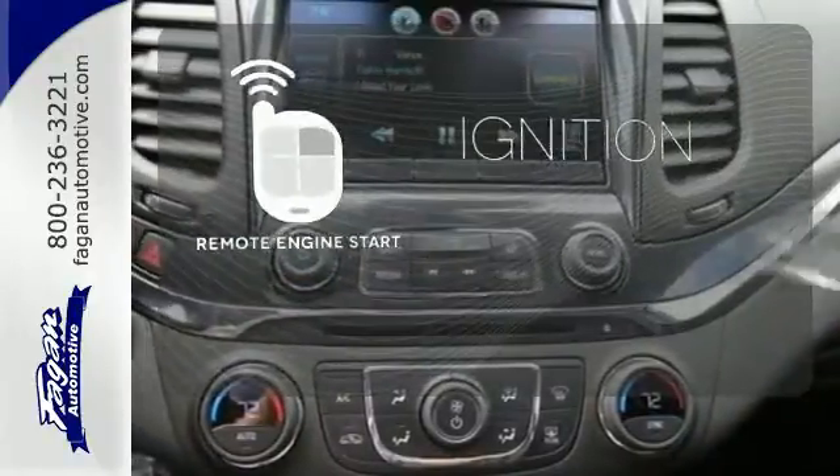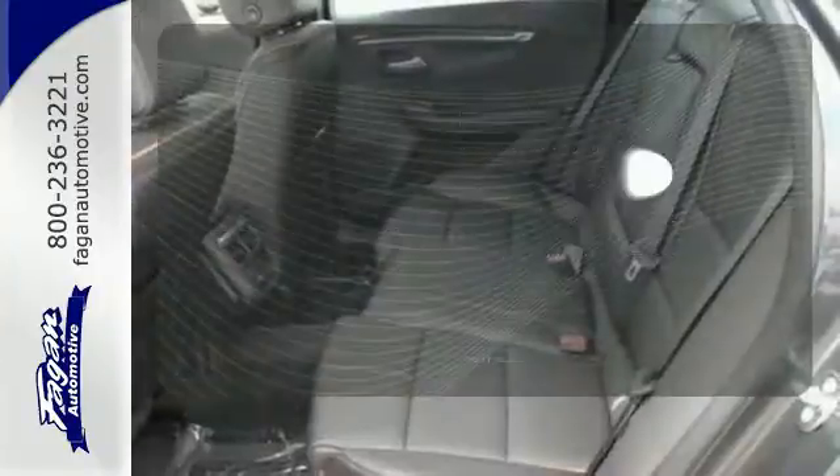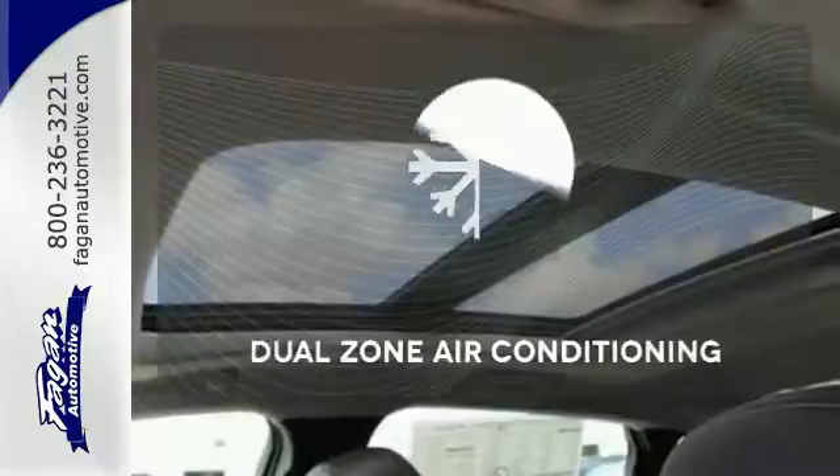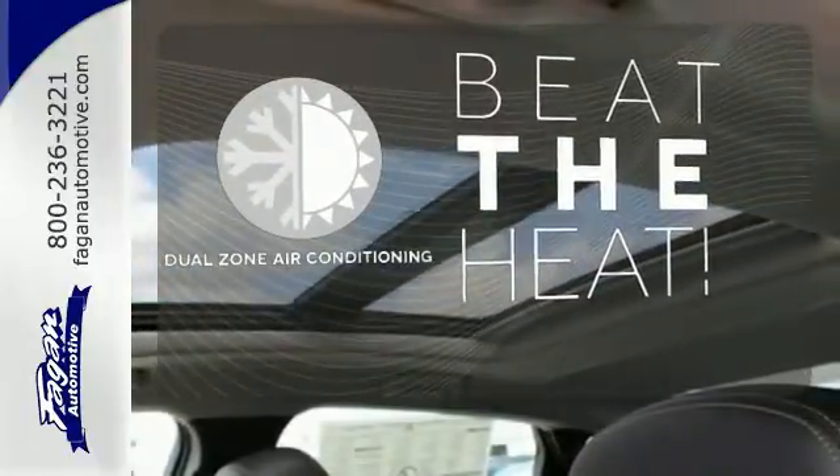The remote engine start allows ignition from outside the vehicle. HID headlights increase visibility and safety. Dual-zone air conditioning lets you and your passengers pick a personal temperature.